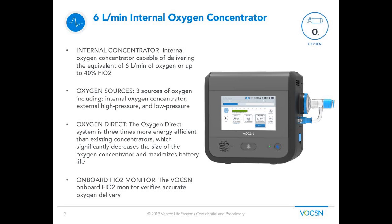This next slide talks about Voxin's internal oxygen concentrator. The internal concentrator is capable of delivering anywhere between 0.5 and up to 6 liters of O2 flow equivalent, which is about 40% FiO2 for the average adult male. In addition to the internal concentrator, Voxin is also able to provide oxygen from an external high-pressure source or an external low-pressure source — three ways of delivering oxygen to your patients. Voxin delivers oxygen through the oxygen direct system, which allows it to run three times more energy efficient than traditional concentrators. Voxin also has onboard FiO2 monitoring to accurately monitor patients' oxygen delivery.